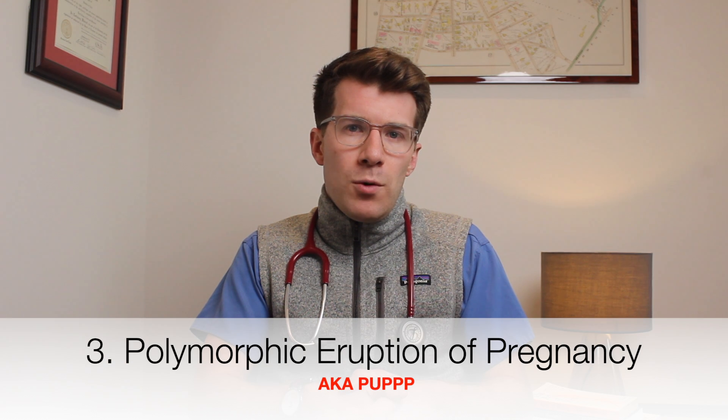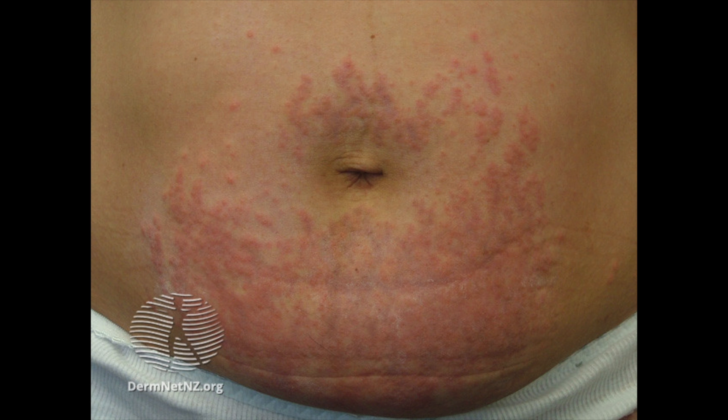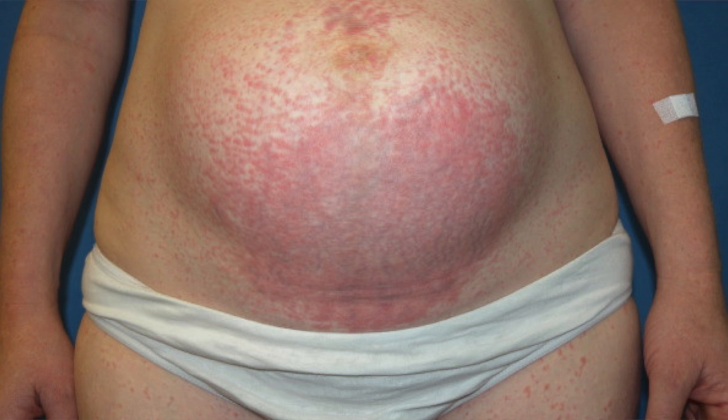The third important condition is polymorphic eruption of pregnancy — an itchy bumpy rash that starts in the stretch marks of the abdomen in the last three months of pregnancy and clears with delivery. It's also called PUPPP (pruritic urticarial papules and plaques of pregnancy). It occurs in around 1 in 160 pregnancies, is more common in first pregnancies, and more commonly reported in people with white skin. The risk is greater with excessive weight gain and multiple births such as twins or triplets. It's thought to be related to stretching of the abdominal skin eliciting an immune response due to connective tissue damage. Symptoms can be managed with emollients and topical steroids.